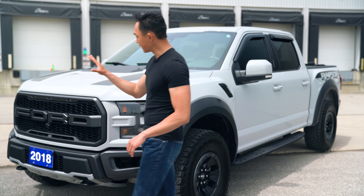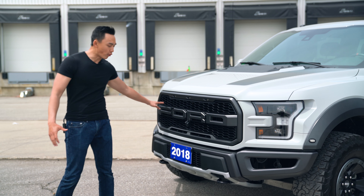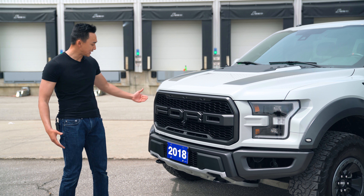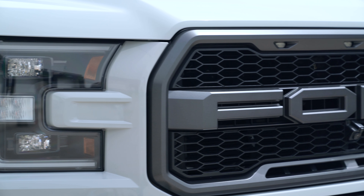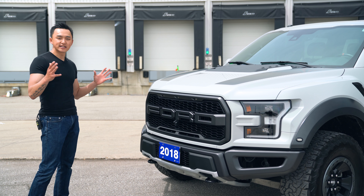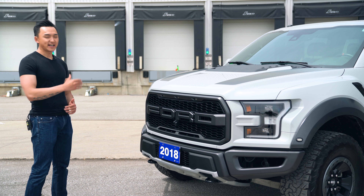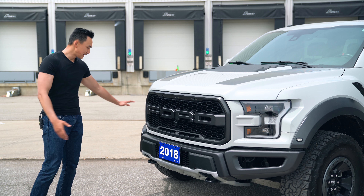First things first, in the front we have the signature and Raptor-exclusive Ford block letters. They are paired with the integrated marker lights that shine off on the badge at nighttime. This completes the overall aggressive look of the entirety of the vehicle, and for anyone that ever questions who made this truck — it's made by Ford.